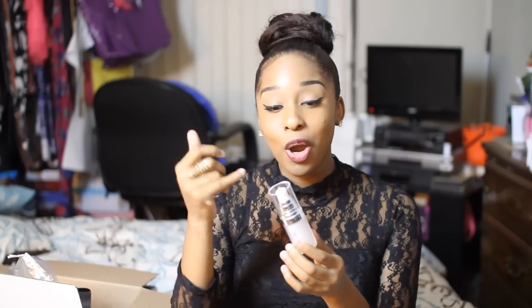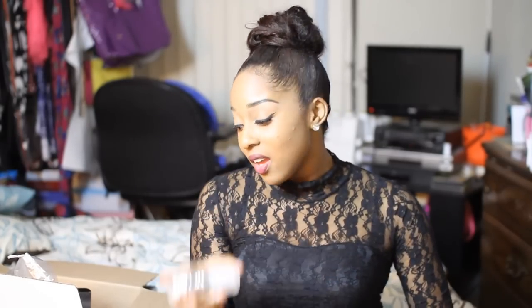If you're looking for an inexpensive primer, I definitely suggest the ELF mineral face primer. I've been using this for a very long time and I also buy it for my grandmother — she loves it. The only thing I don't like is that you can't get the product sitting at the bottom of the container. But it's only $6, it's worth it, and it lasts me a good amount of time.